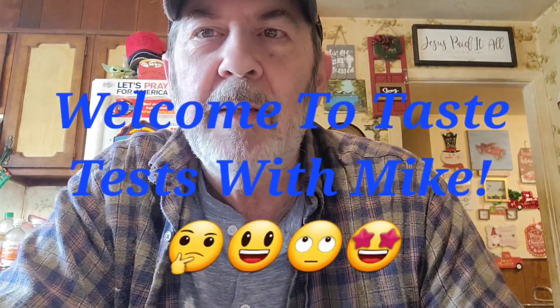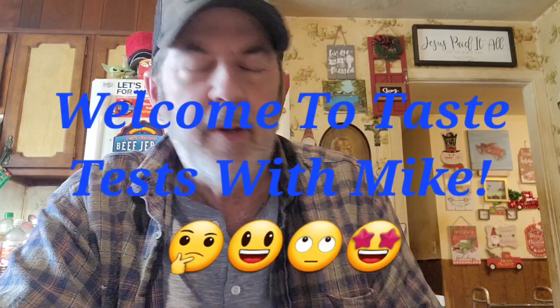Hi everyone, welcome to Taste Test with Mike. I haven't done a regular daytime one in a while. One reason is I've been skipping lunch a lot — yesterday I had a banana for lunch. I'm not wanting to gain any more weight. I've lost seven pounds and kept it off, I just can't seem to lose more. I'm not really on a diet, just trying to eat less. I need to get out and walk but it's been so cold.